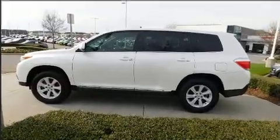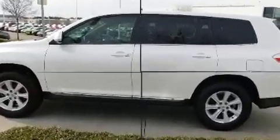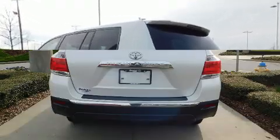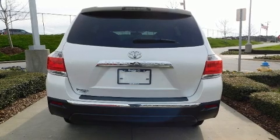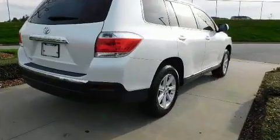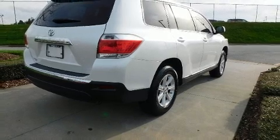Toyota infused the interior with top shelf amenities such as delay-off headlights, one-touch window functionality, front and rear air conditioning, and remote keyless entry. Third-row seats expand the maximum passenger capacity to seven.